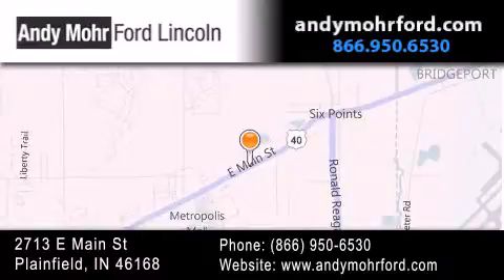Stop by and visit us today at 2713 East Main Street in Plainfield, or see us online at AndyMooreFord.com. Thank you.